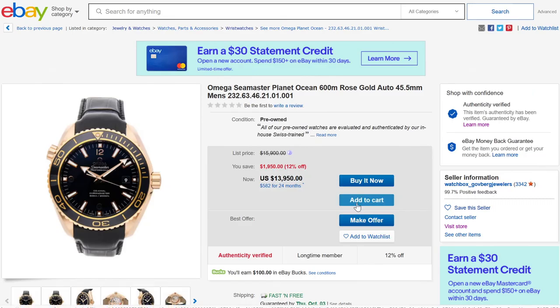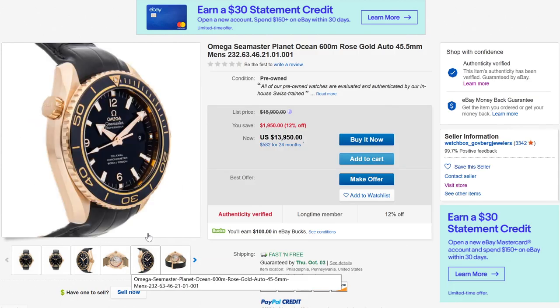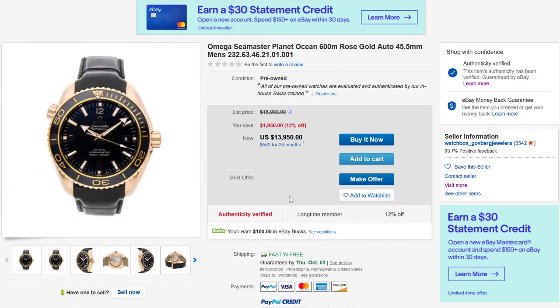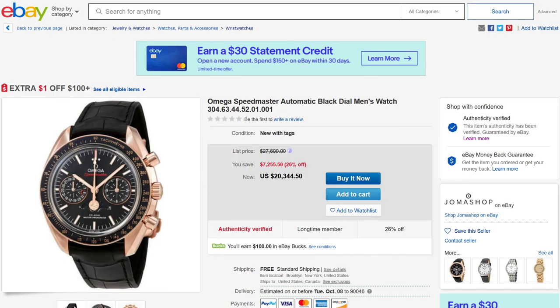Here you have a solid gold version of the Seamaster Planet Ocean 600 meter. There are definitely a lot of Planet Oceans out there, and as a large watch — this one is 45.5 millimeters wide — it makes a big statement on your wrist. Having a gold dive watch has a degree of confusion to it because dive watches are supposed to be tool watches and gold watches are supposed to be lifestyle watches, status watches, dress watches. So you have the combination of 'I'm an active person and I also want to show off a little bit.'